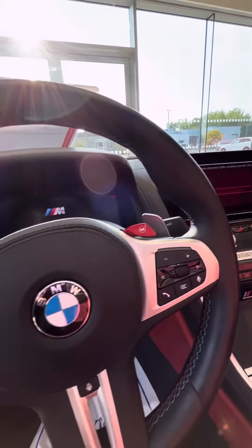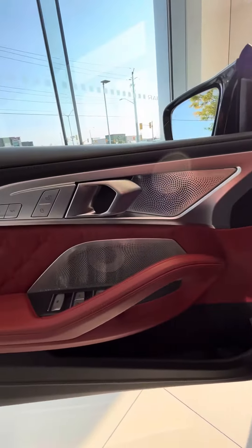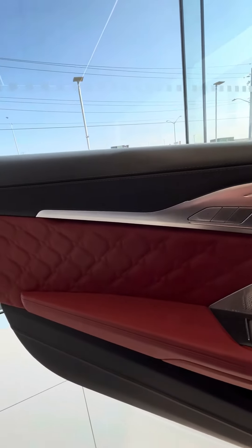The M-specific steering wheel, adorned with paddle shifters, puts control at your fingertips. Underneath the sculpted hood lies the heart of this beast.